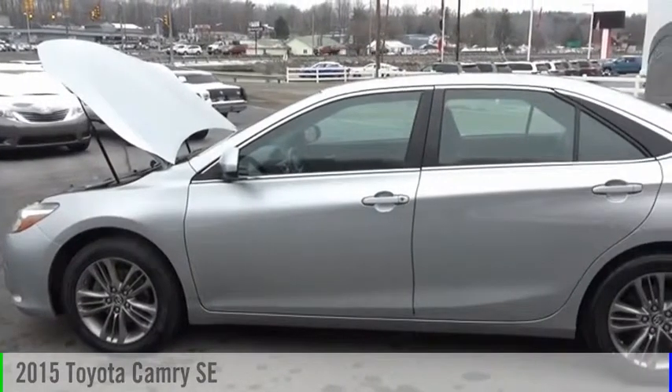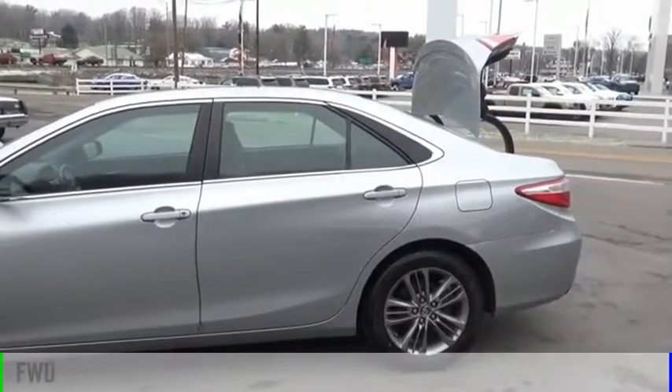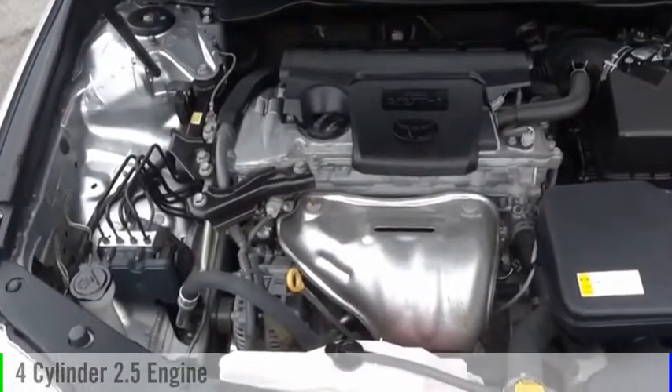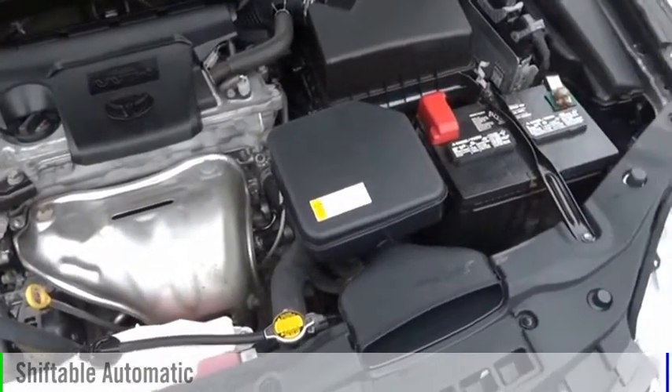Stop by and take a look at the 2015 Camry. This vehicle is powered by a front-wheel drive, four-cylinder, 2.5-liter engine, and comes with an automatic transmission.